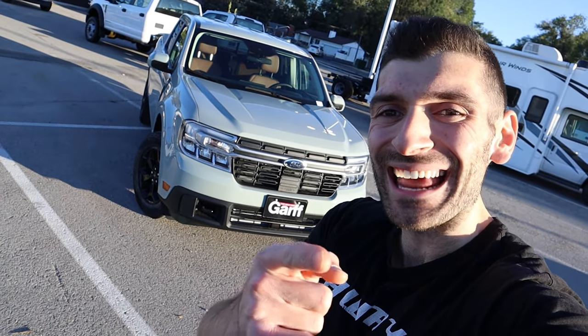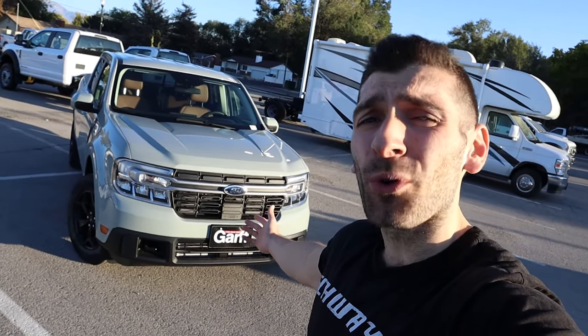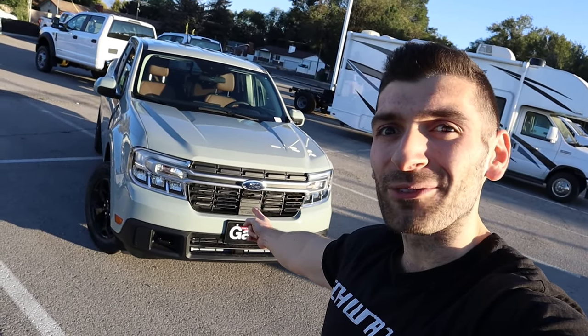Hey everybody, Swayze here, and in today's video we're going to be talking about one of the hottest vehicles of the year, and as you can see behind me, we're talking the Ford Maverick.